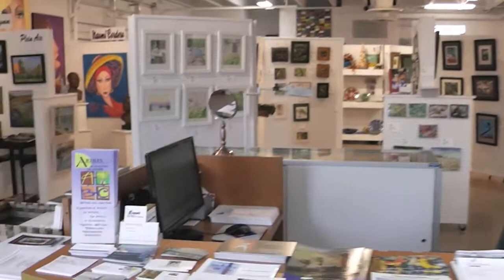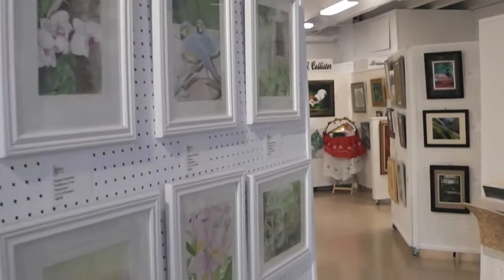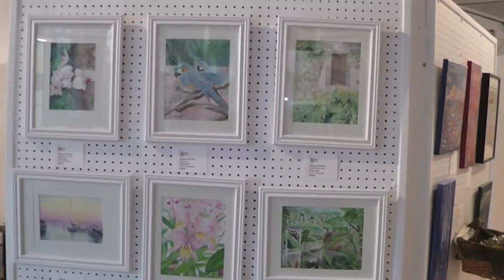Welcome! Let me give you a quick tour of the Artists of Palm Beach County Art on Park Gallery. This is our holiday exhibit show. Our artists have made up some smaller pieces at a smaller price point for you. I'm just going to give you a quick look.